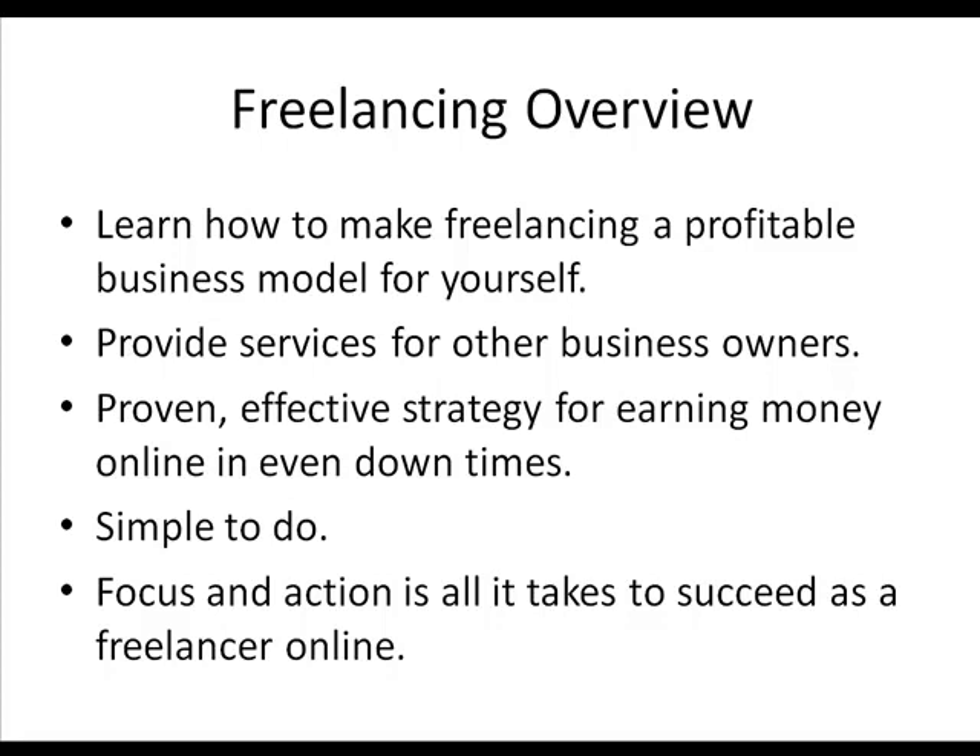All it takes to succeed as a freelancer online is focus and action. If you can focus your attention on the projects you get, take action on those projects, and do good work for people, you will get more business than you can handle. You'll have plenty of referrals, and the key part is finishing projects on time — that's a very important aspect of freelancing.